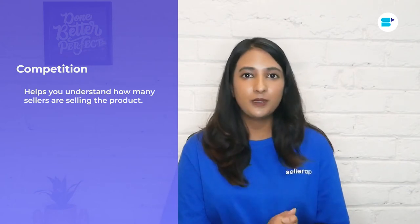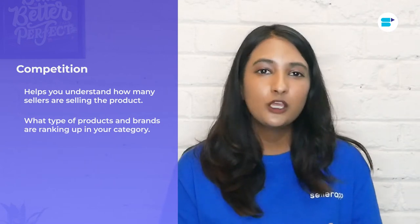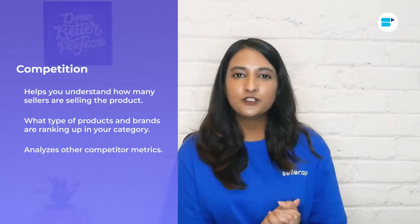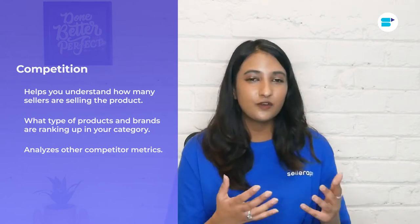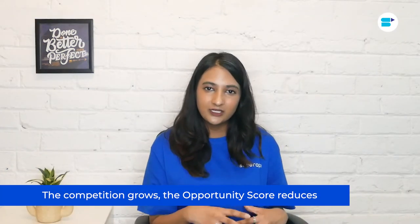The third metric is competition. Competitive analysis is a crucial part of product research. The competition metric tells you how many sellers are selling the same product. You will also get a better understanding of what kind of sellers and brands are selling the product and what their ranking is. We also analyze competitors' metrics such as the market share that sellers own, and we understand brands' popularity based on the number of sales and reviews on their listings. As competition grows, opportunity score decreases. If you are a private label seller, you should be looking for products which have less competition.